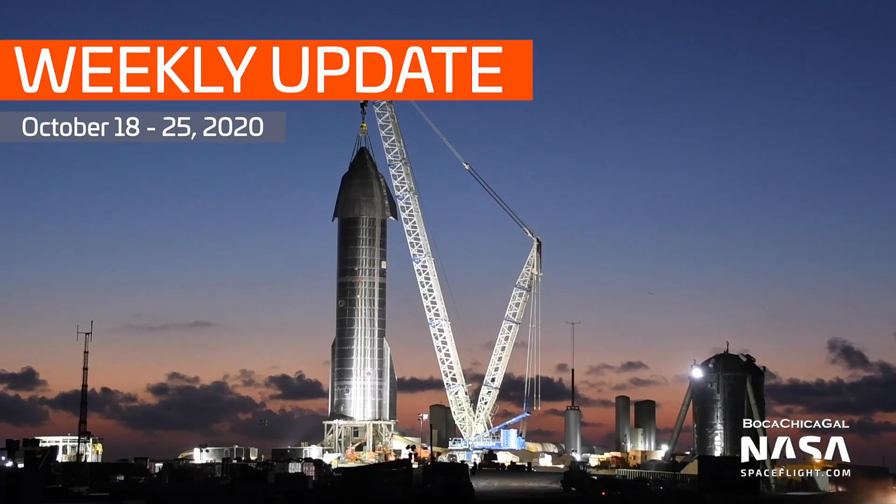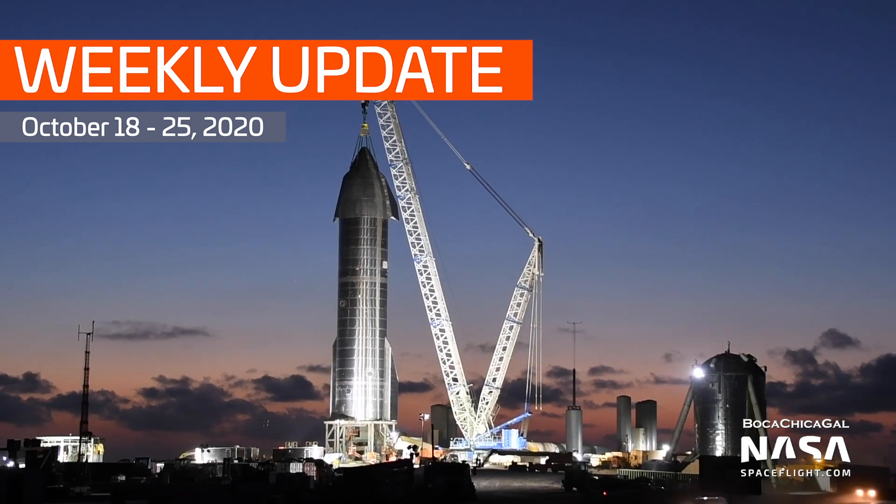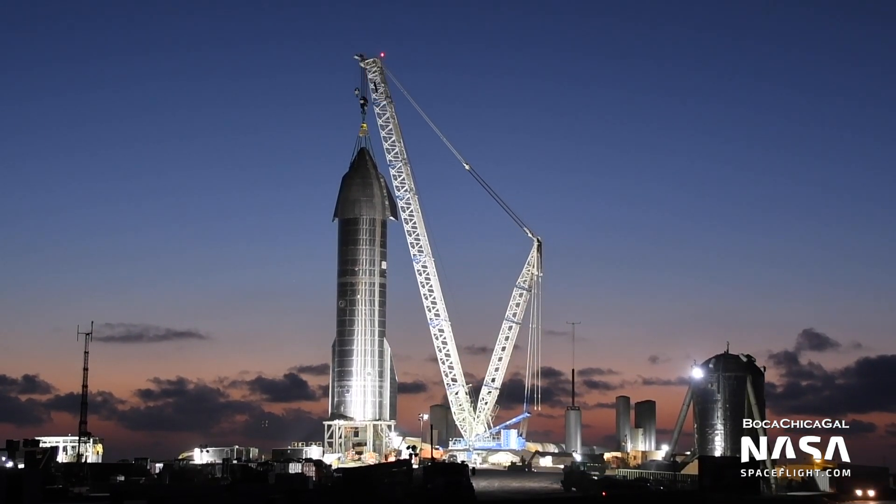Hey Tank Watchers, Jack Byer here with NASA Space Flight. Welcome to another weekly Starship update. Starship Serial Number 8 is sitting on pad A with three Raptor engines, a nose cone, body flaps, and it's almost ready for a static fire test ahead of its 15-kilometer test flight.